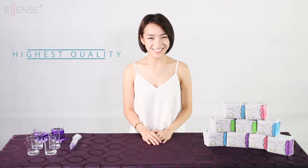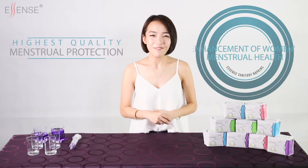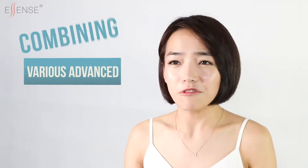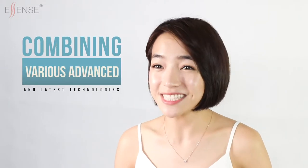Ascent's sanitary napkins are specially designed not only to cater to the highest quality menstrual protection but also for the enhancement of women's menstrual health and overall gynaecological well-being. Ascent, through combining various advanced and latest technologies, has achieved sanitary pads that clearly more than meet the needs and expectations of today's modern women.